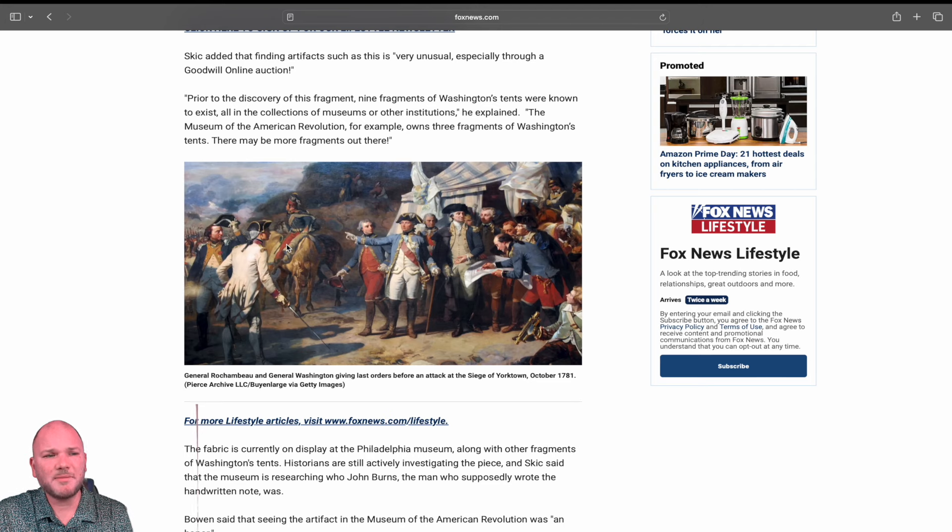This stuff pops up from time to time in Goodwills and Salvation Armies — you'll see Thomas Jefferson, George Washington, Abraham Lincoln stuff. I've seen certified copies of the Declaration of Independence; they made like 20 or 30 of them to send out to all the states. This sort of stuff is rare, but it happens, and they don't put a price on what this may be worth.